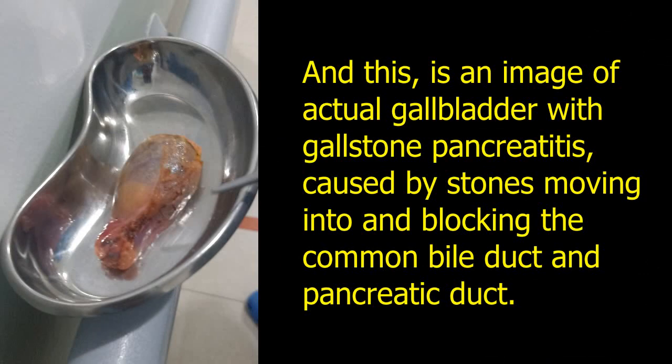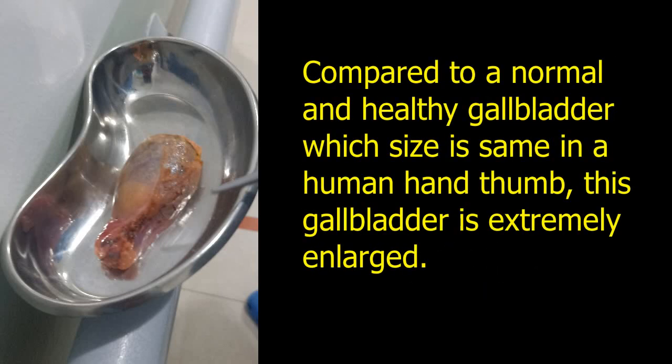This is an image of an actual gallbladder with gallstone pancreatitis, caused by stones moving into and blocking the common bile duct and pancreatic duct. Compared to a normal and healthy gallbladder, which is the same size as a human hand thumb, this gallbladder is extremely enlarged.